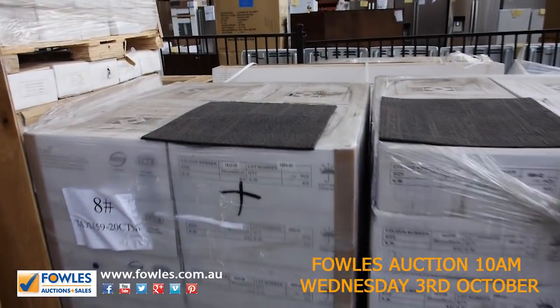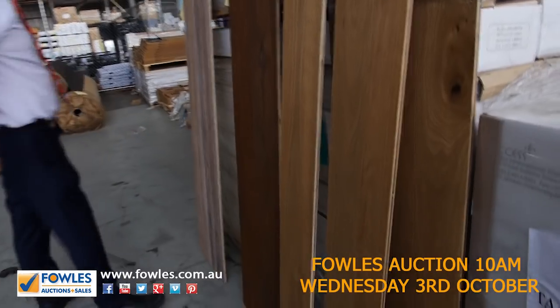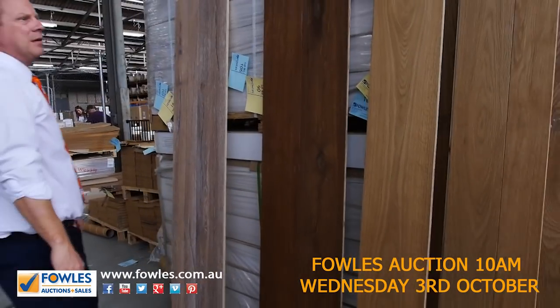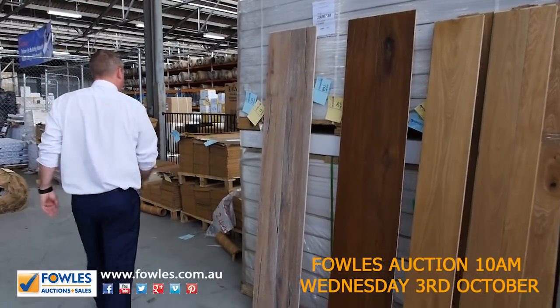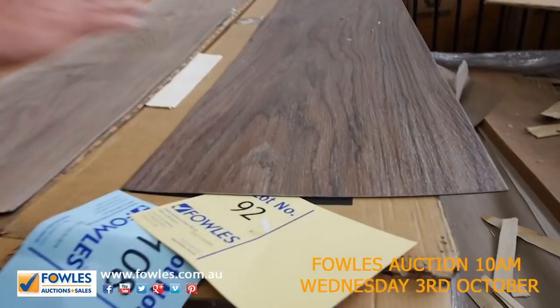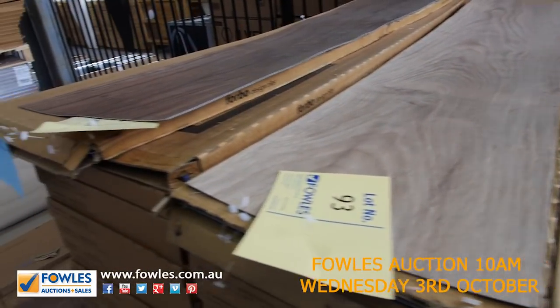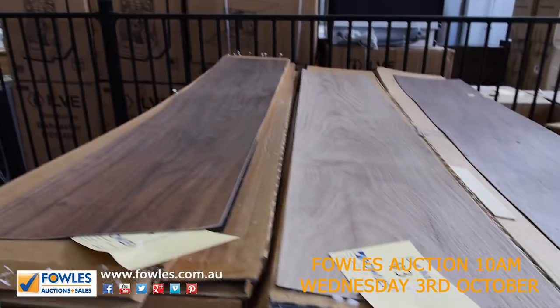We've also got a heap of floating floor across here. The vendor wants about $40 a square meter for that — in the shops it's $100 plus a square meter, so that's good buying. All of these vinyl planks in a whole heap of different colors will be going for around $8 a square meter — a real bargain if you're looking for vinyl planks. These are the ones you stick down.